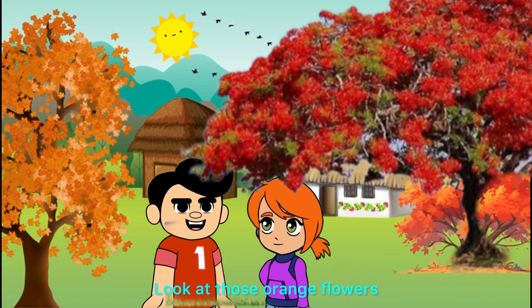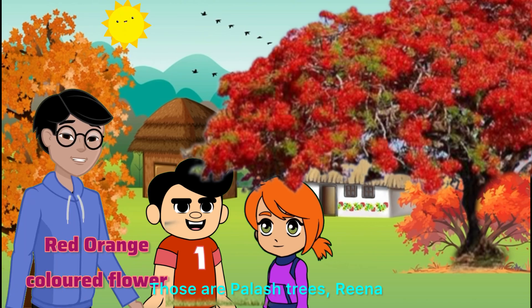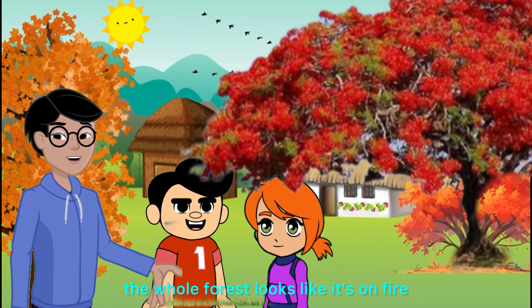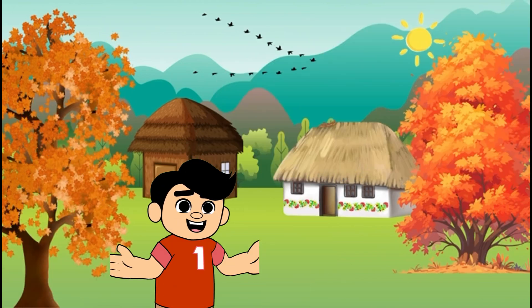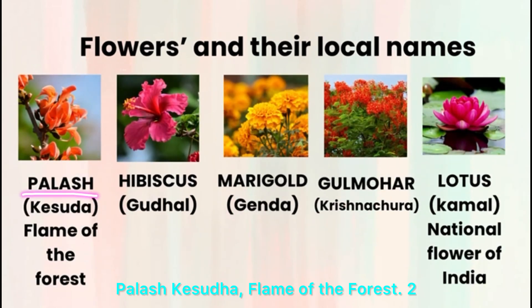Look at those orange flowers. The trees are glowing. Those are palash trees, Rina. When they bloom, the whole forest looks like it's on fire. Wow, they really are the flame of the forest. Palash, Kesuda — flame of the forest.